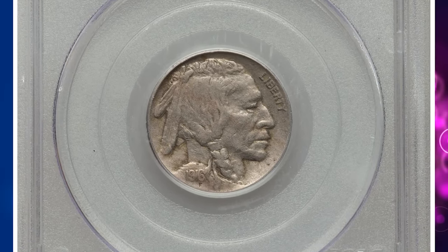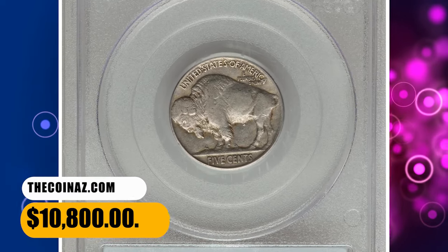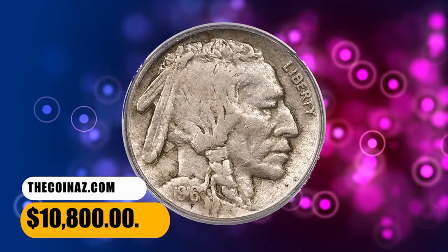This stone-gray example has a clear date, and all other legends are bold. No marks are remotely consequential. It was sold for $10,800.